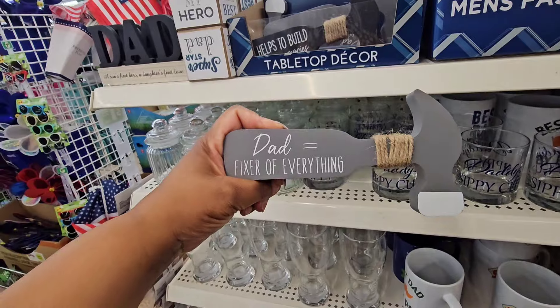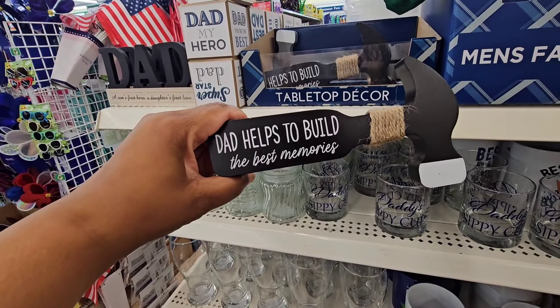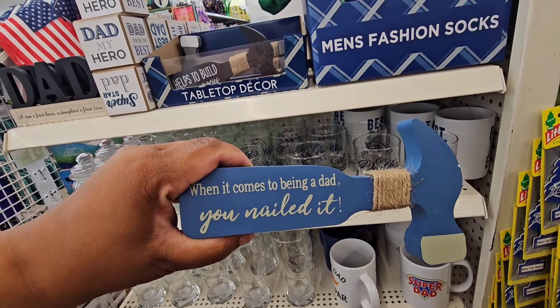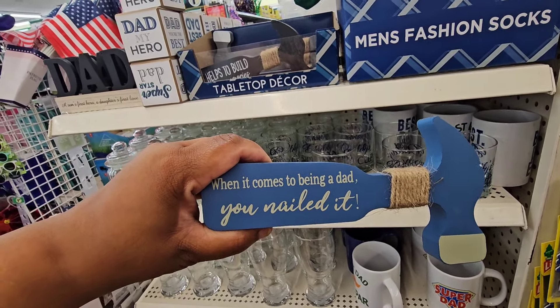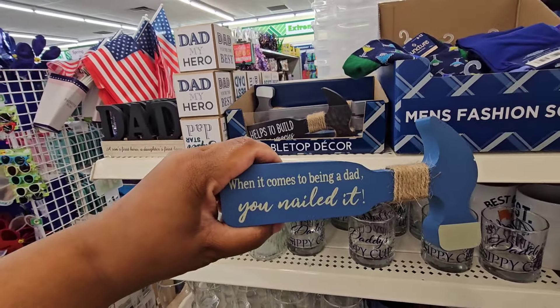They have these wooden hammers: 'Dad, Fixer of Everything,' 'Dad Helps to Build the Best Memories,' and 'When It Comes to Being a Dad, You Nailed It.' I'm not sure if there are others because this display is quite picked over, but be on the lookout.